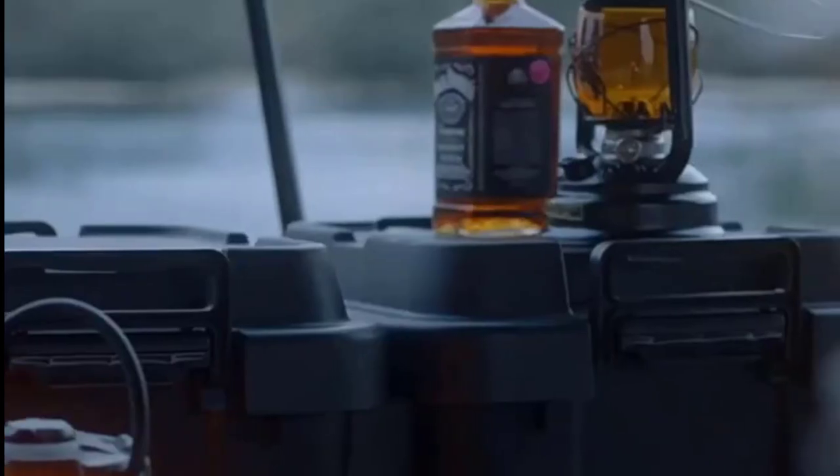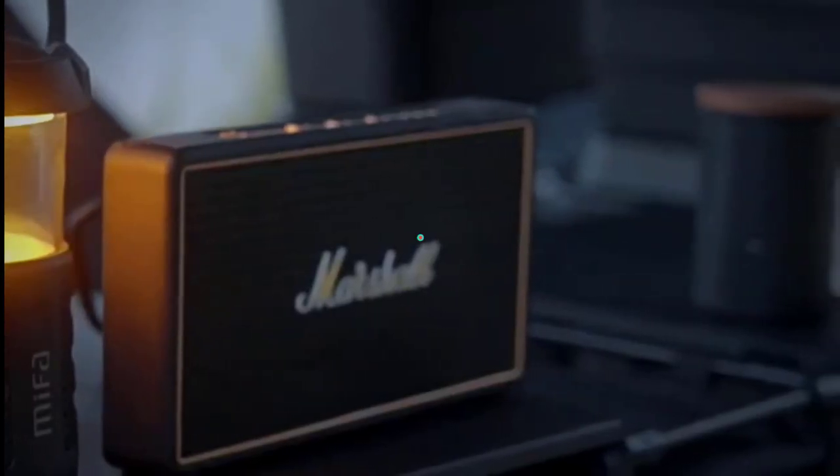Hello guys, welcome to another video. In this video, I am going to mention three best car camping water containers that you should have in your next car camping trip.